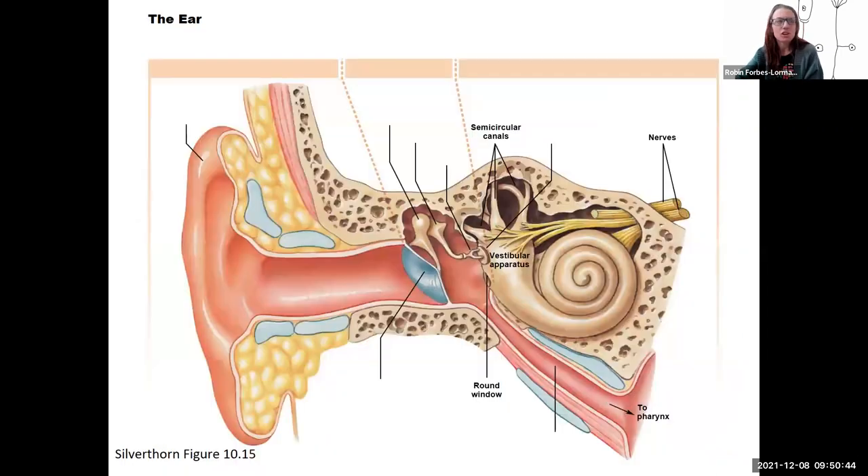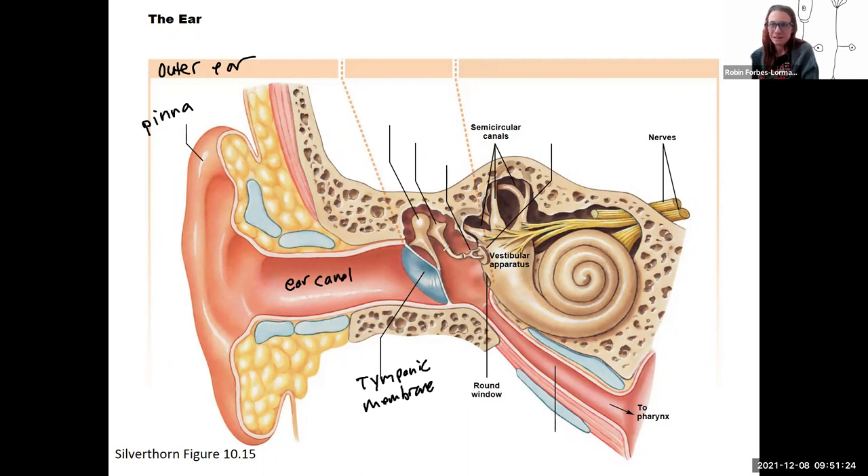So that is the first structure of our ear to talk about. This here is the outer ear — our pinna. It directs sound waves, collects them into the ear canal, which sends pressure waves to the eardrum, called the tympanic membrane. This is the membrane that doctors look at when they check for ear infection — it gets red and inflamed during an ear infection.